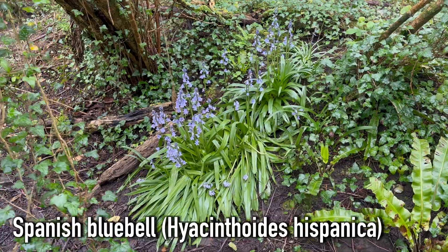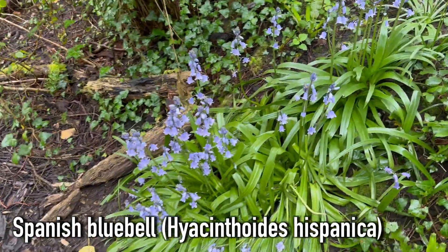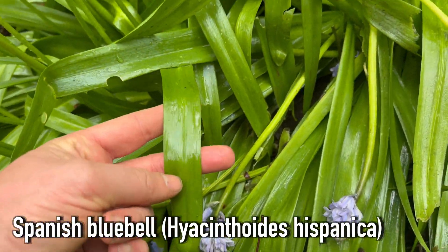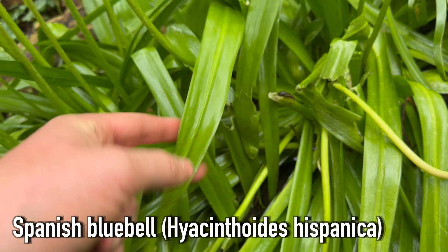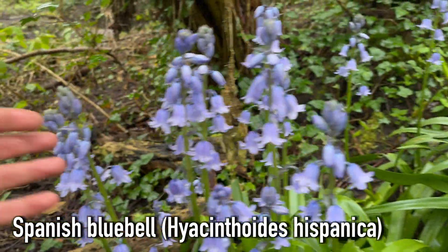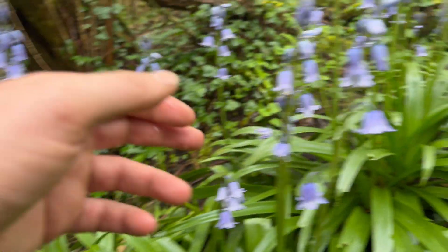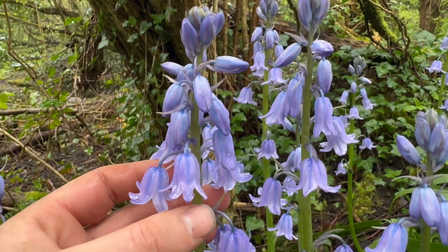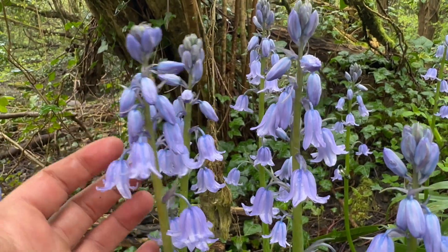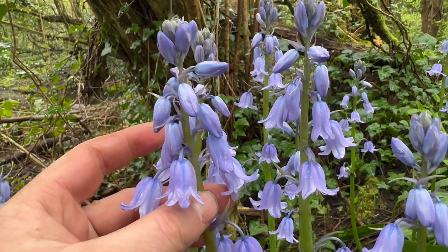Here's a great example of the Spanish bluebell that's invasive to the UK. First of all you'll notice the leaves are a lot wider, and it's a much more upright plant — it doesn't nod over like the native bluebells do. Also, the flowers are growing all around the stem, rather than just on one side like our native bluebells.